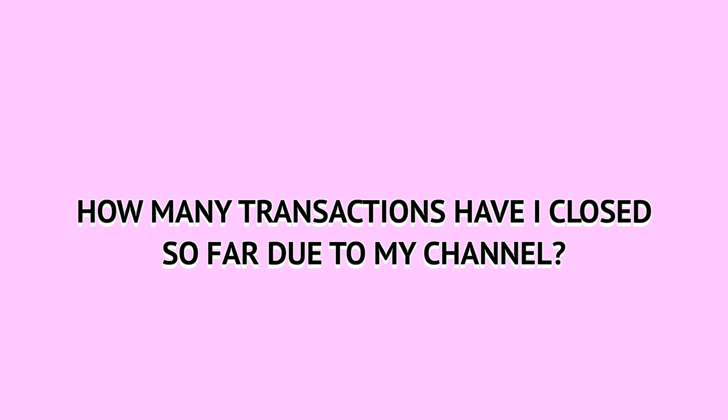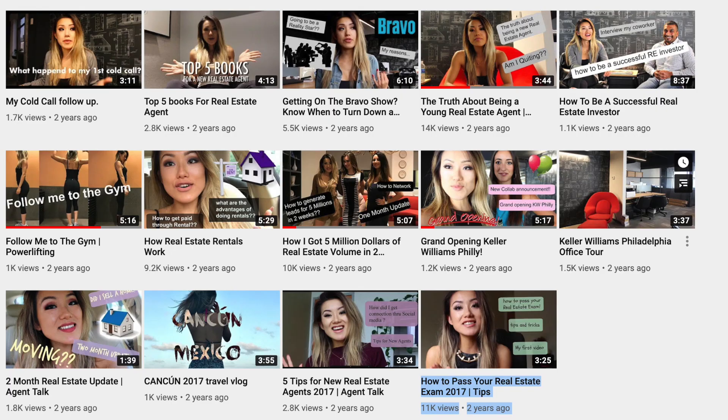Let's get into how many transactions I have closed by having a YouTube channel so far. The answer is three transactions. I've had my channel for more than two years now. I uploaded the first video right after I took my real estate exam, sharing tips on how I passed it.